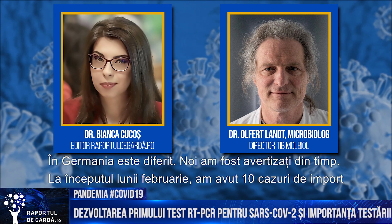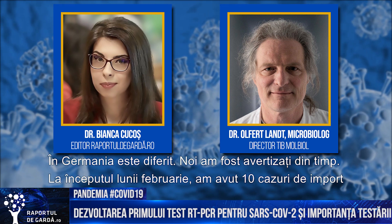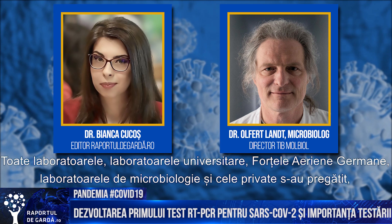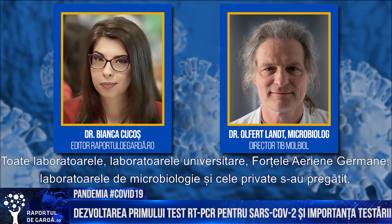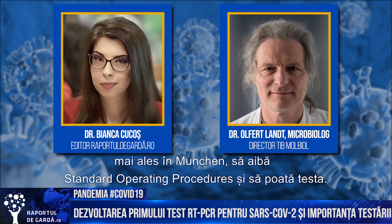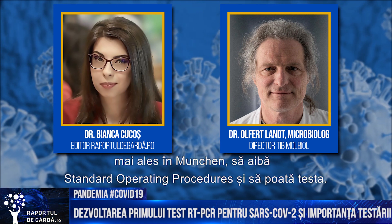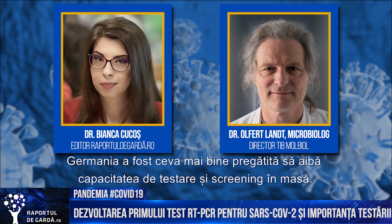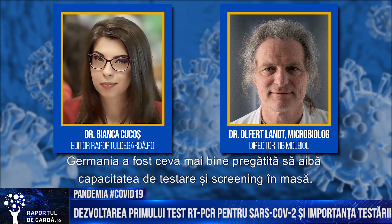In Germany this is different. We had an early warning shot in February with those initial imported cases. Laboratories — university laboratories, the German forces microbiology laboratory, and private laboratories — prepared, especially around Munich, to have tests implemented in the labs with SOPs and to be able to test. So Germany was a little bit better prepared for mass screening and mass testing.